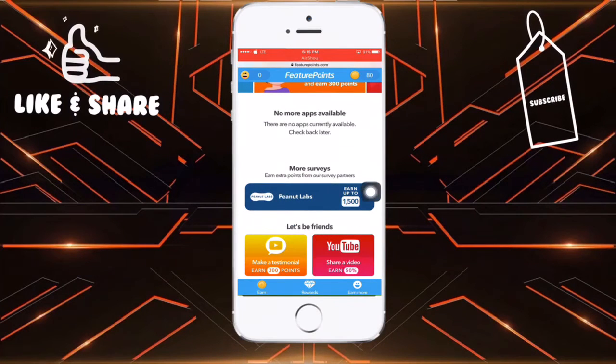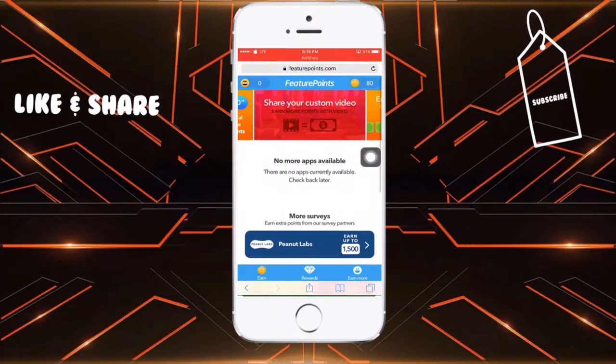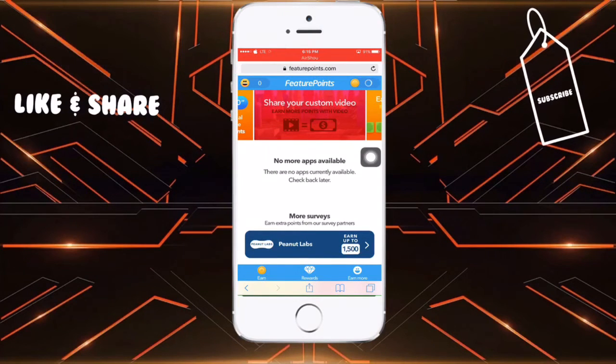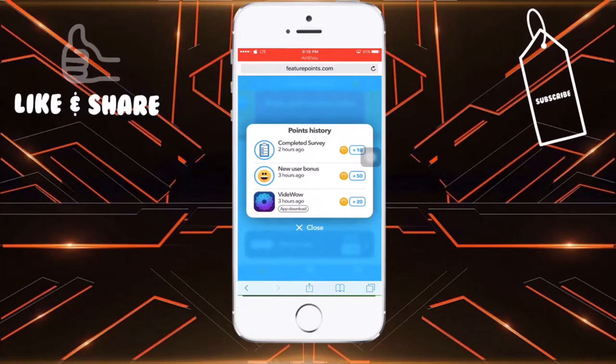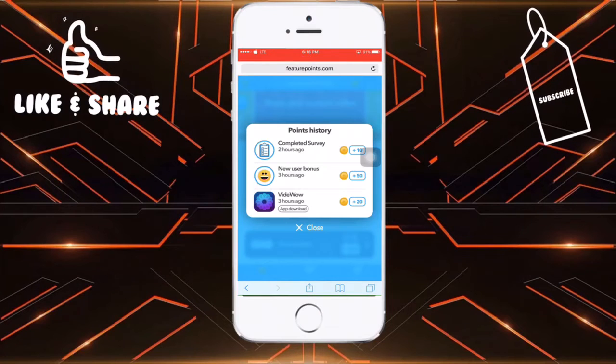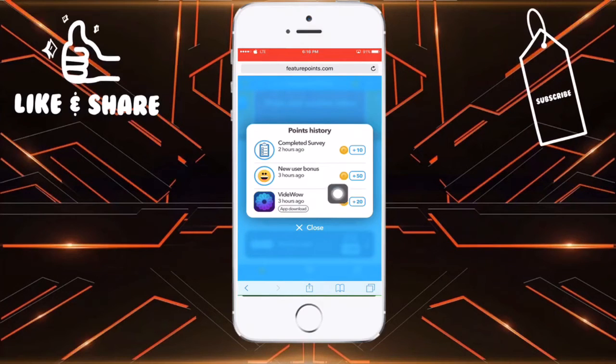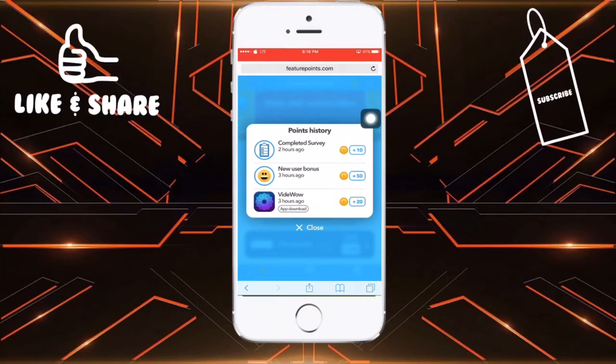I can earn up to 1500. If you look at my coins, you'll see I've earned 80 points and I've already made some dollars from this app. It's a really good, free app that gives you a lot of money. You can see here I just downloaded an app and it gave me 20 points.